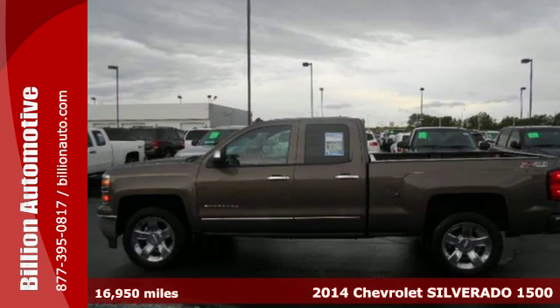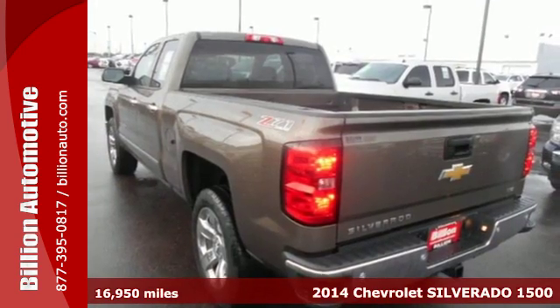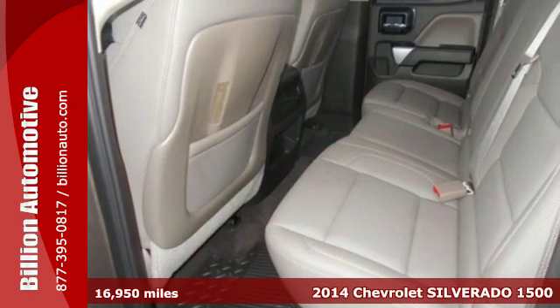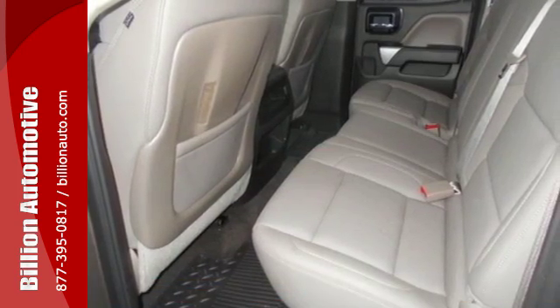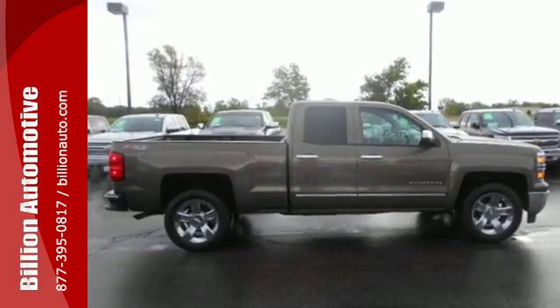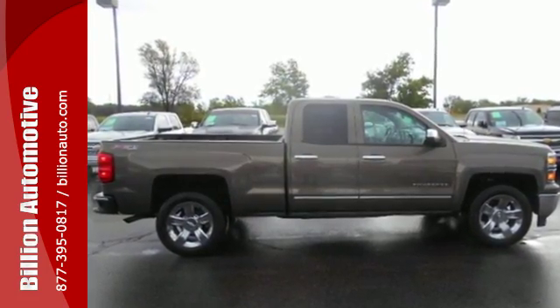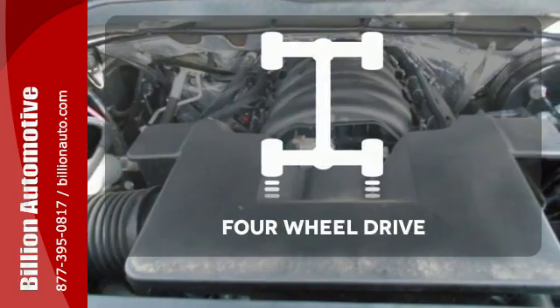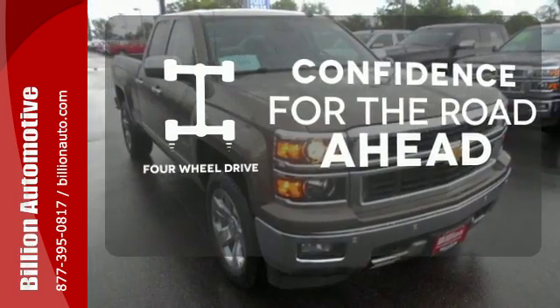It's a 2014 Chevrolet Silverado 1500. For years, the Silverado has been the benchmark for full-size pickups, and for good reason. This American workhorse comes standard with electronic stability and traction control, anti-lock brakes, and a low tire pressure warning. Feel the confidence as you control the road with your four-wheel drive.